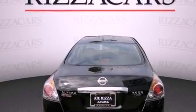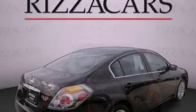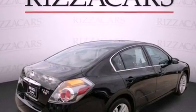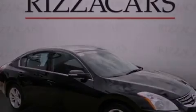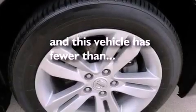Alloy wheels, air conditioning, cruise control, a CD player, traction control, an anti-lock braking system, side impact airbags, full power accessories, and a keyless entry system. This vehicle has fewer than 26,000 miles on the odometer.